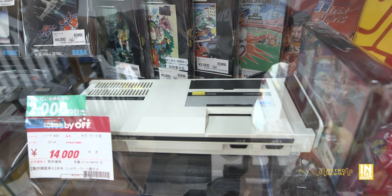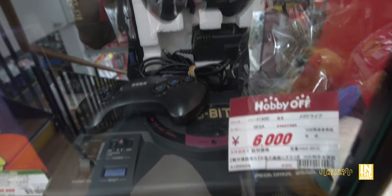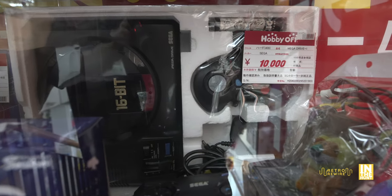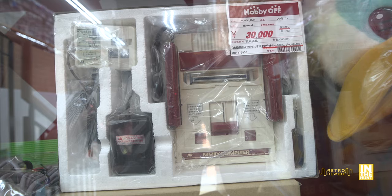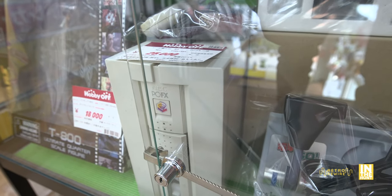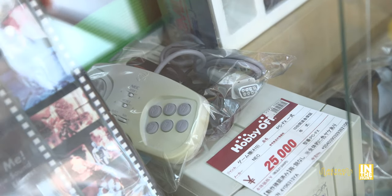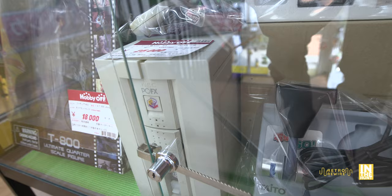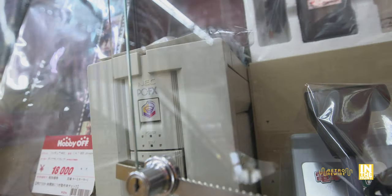Next to that we have a Sega Mark 3, which is the Master System in the States, for $140. Beneath that a Sega Genesis, but in the back we have one in almost pristine condition — the styrofoam is still white — going for about $100. There's also a Famicom for $300 that's very clean. Then we have the NEC PC-FX — look at this bad boy — for $250 with the controller, which has a little bit of staining but it was awesome to see one up close in person.